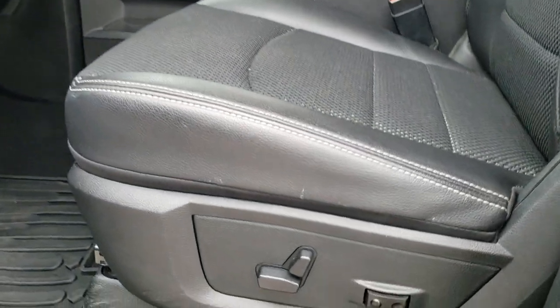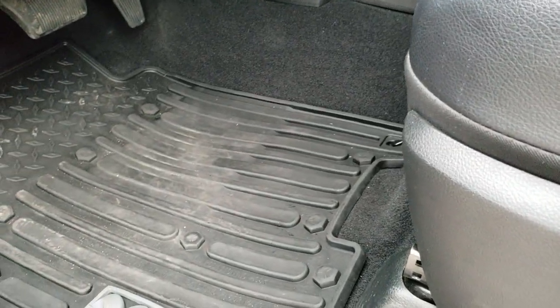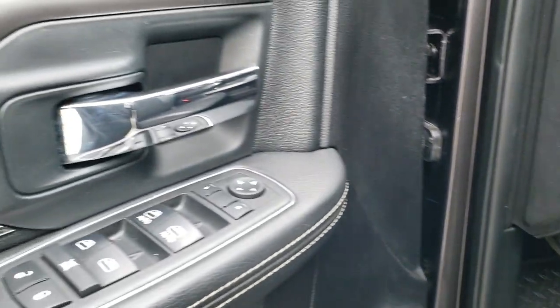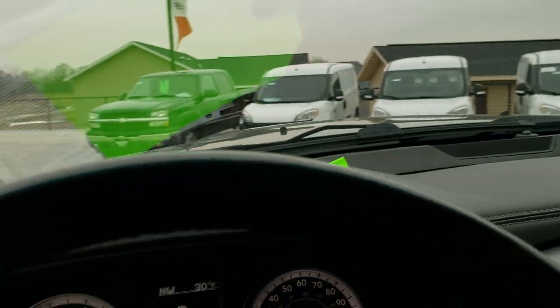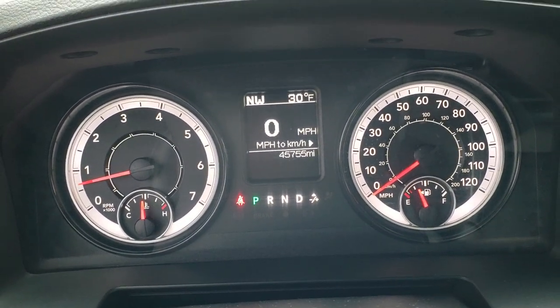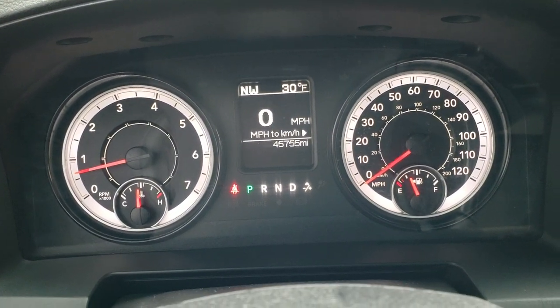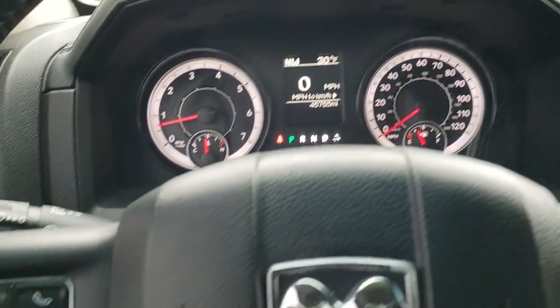Inside, the Bighorn Sport Package gives you the black cloth and leather mesh seating — no rips or tears on those seats. Power driver seat, driver side lumbar, factory all-weather floor mats throughout. Power windows, power locks, and power mirrors. You get auto headlamps. Hopping inside the truck, you can see this one has 45,755 miles. You get a digital speedometer, outside temp and compass display, and that instrument cluster is very nice and clean.